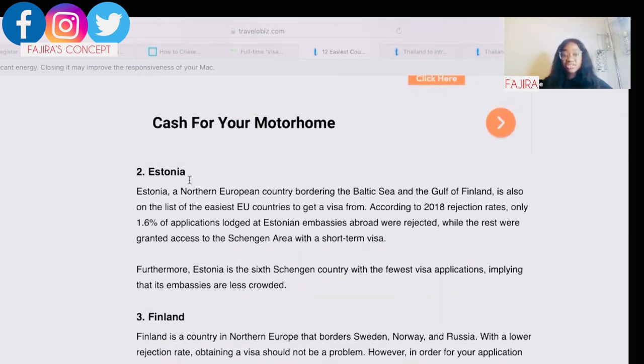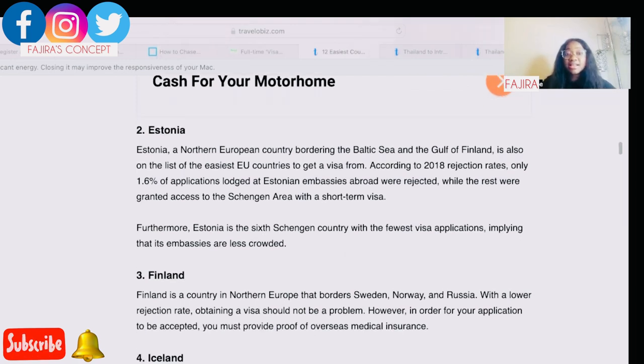Second on my list is Estonia. Estonia is a northern European country bordering the Baltic Sea and the Gulf of Finland. According to 2018 rejection rates, only 1.6% of applications lodged at Estonian embassies abroad were rejected, while the rest were granted Schengen access. Estonia is also the sixth Schengen country with the fewest visa applications, meaning its embassies are less crowded.